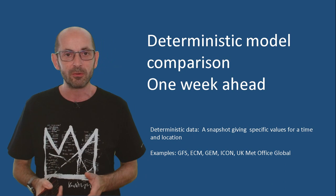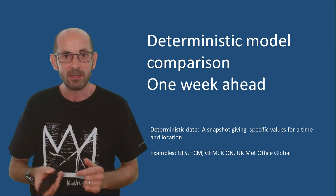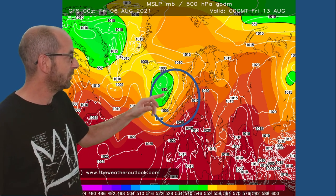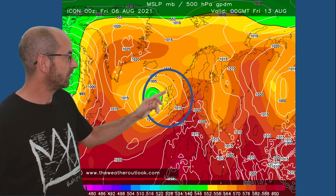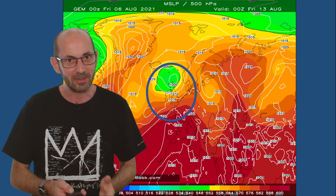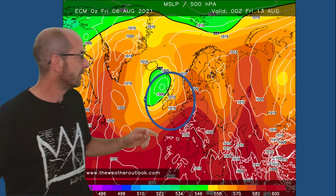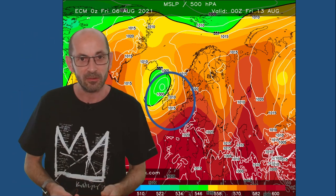How do the deterministic models compare to each other at one week ahead? Because there is uncertainty about that low pressure moving in from the Atlantic. Here's the GFS model — for Friday the 13th of August, the low pressure is just to the northwest of the UK. The German ICON model also has the low centered just to the west. The Canadian global model has it a little bit further north, with high pressure perhaps having more influence in southern counties. The European ECM model has the low pressure in a similar position with perhaps some warmer edges in the southeastern corner.